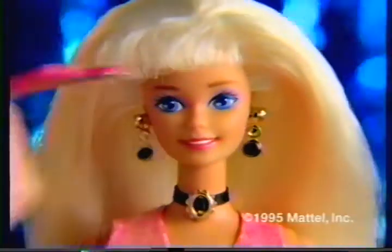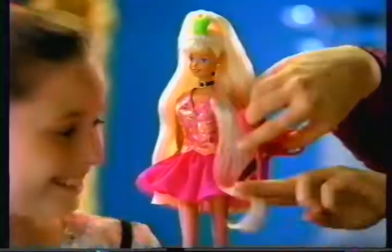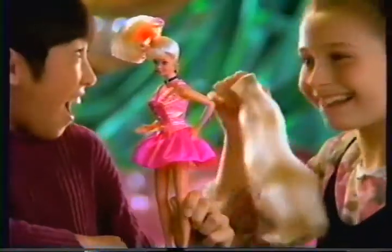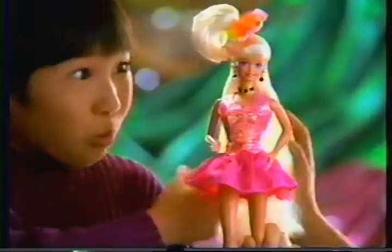Have you heard the news? It's Custom Style Barbie! Now you can do what you never did before. You can snip, snip, snip, and snip some more! For the very first time, cut as much as you dare! Just like magic, she's got long hair!